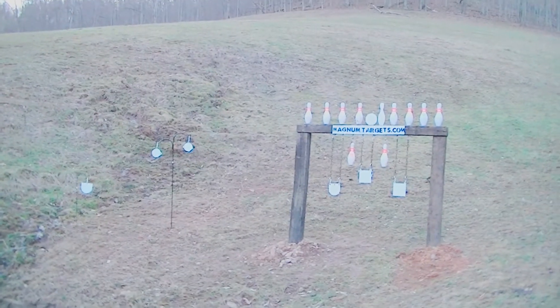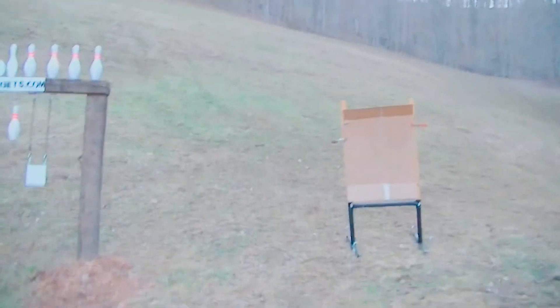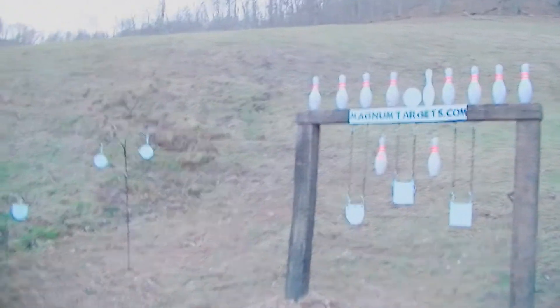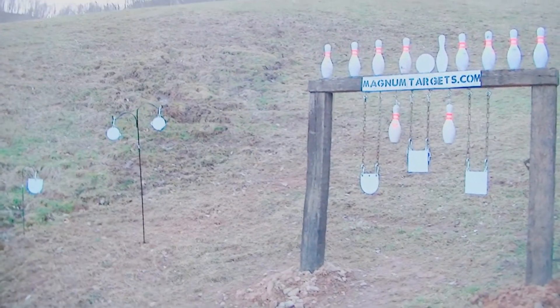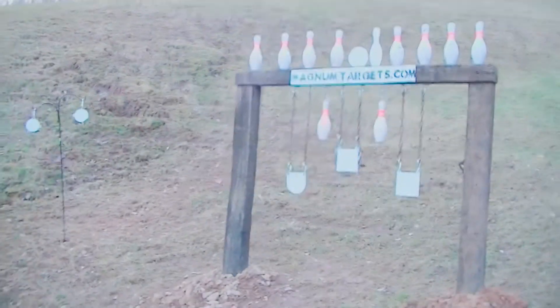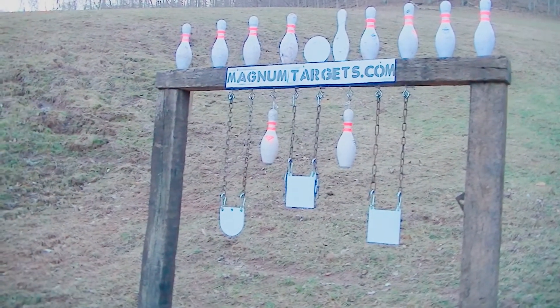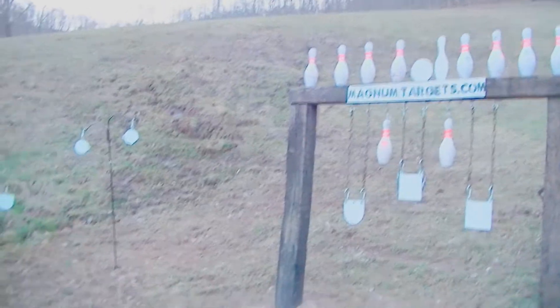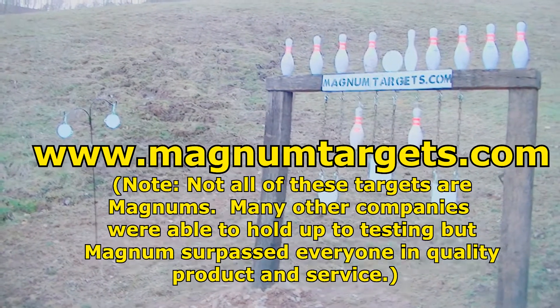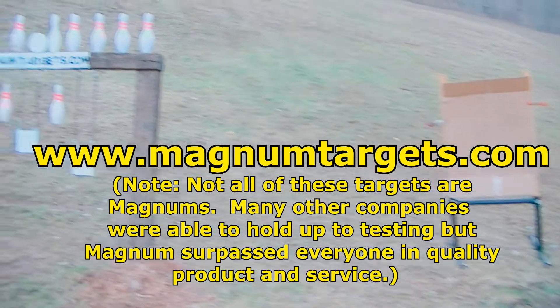Okay folks, I've been promising it for a while now — my shooting range basic setup is complete. I held a contest, goodness, two or three years ago, to see who had the best steel targets. I tested a ton of them, and the one that stood out is magnumtargets.com. Magnum Targets has by far the best customer service of anyone I contacted — placing orders, the way everything comes shipped — they cannot be surpassed.